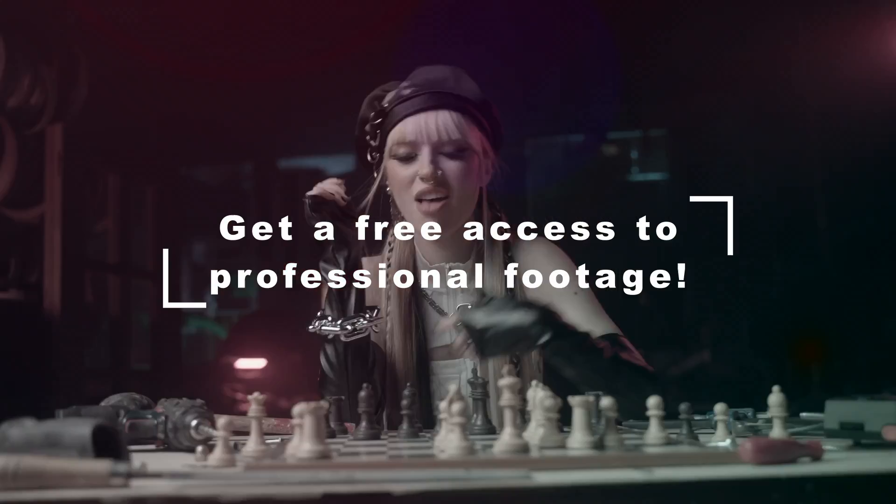What is more, it includes all video lessons and downloadable footage, so you'll be able to practice using high-quality professional clips.